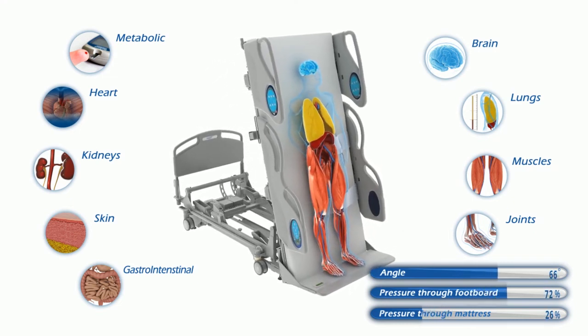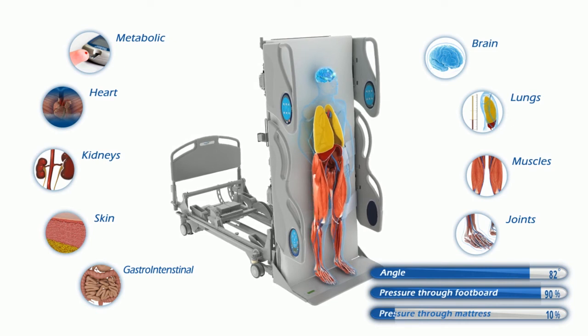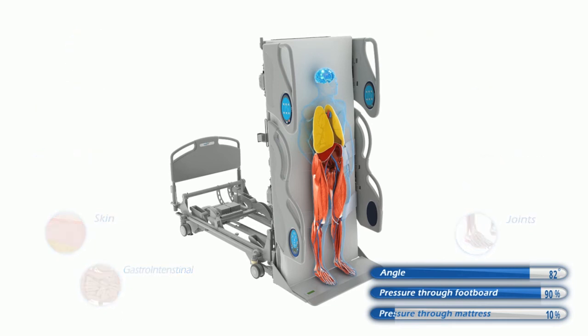The human body is meant to be upright and mobile, and our systems work best when moved and stimulated. The Total Lift Bed is the only patient bed designed specifically for this purpose, and is the only bed that promotes early mobility, both in and out of bed.